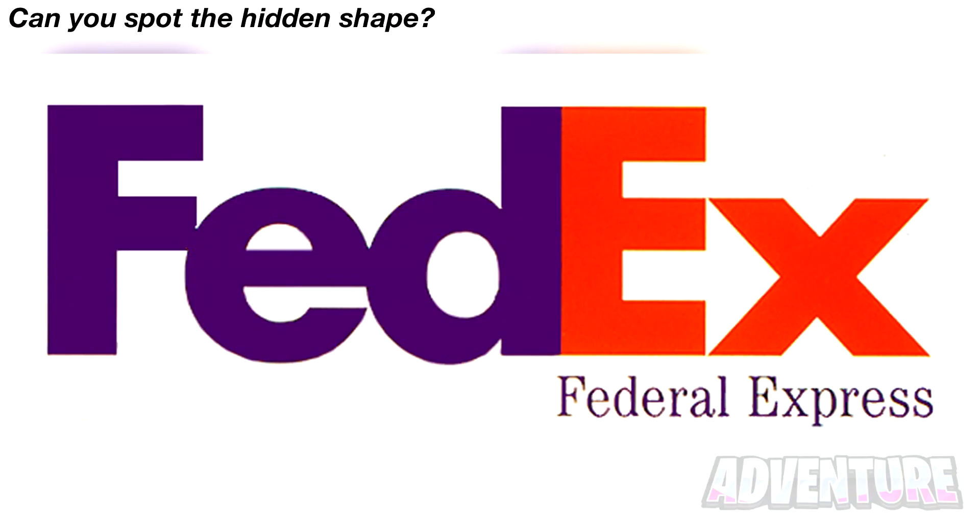Next, we've got the FedEx logo here. You've all probably seen this logo before, but have you been able to spot the hidden shape inside of it? Take some time and see if you can find it. Comment what shape you can see. The hidden shape in this photo is actually an arrow, hidden right here in between the E and the X. Were you able to spot this?